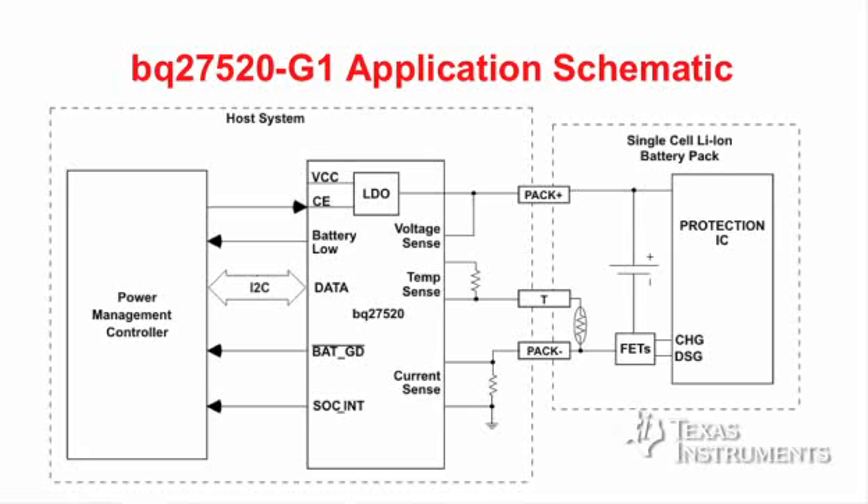The voltage is measured across PAC plus and PAC minus terminals using the voltage sense pin. The charge and discharge current is measured by sensing the voltage across a small-value sense resistor using the current sense input pins. For best accuracy, use of a dedicated thermistor inside the battery pack connected to the temp sense pin is recommended. In addition, the BQ27520 has an internal temperature sensor and capability for the host to write temperature to the gauge. The battery state of charge and fuel gauge information is reported to the host system by a series of commands sent through the I2C serial communication engine.